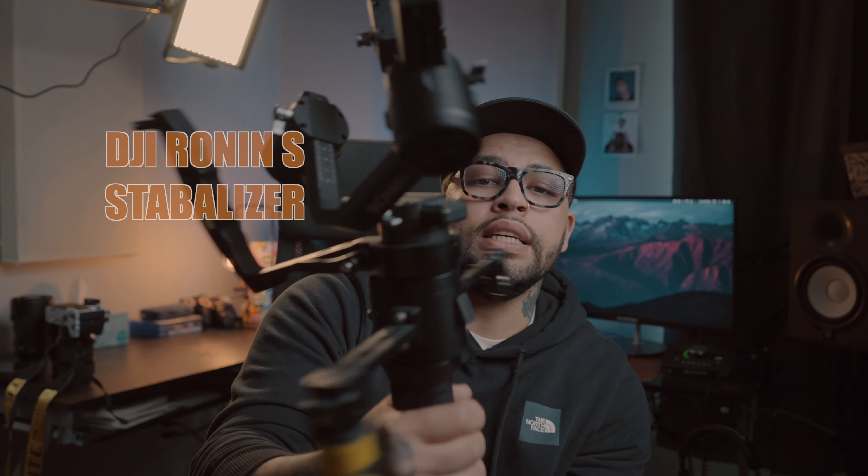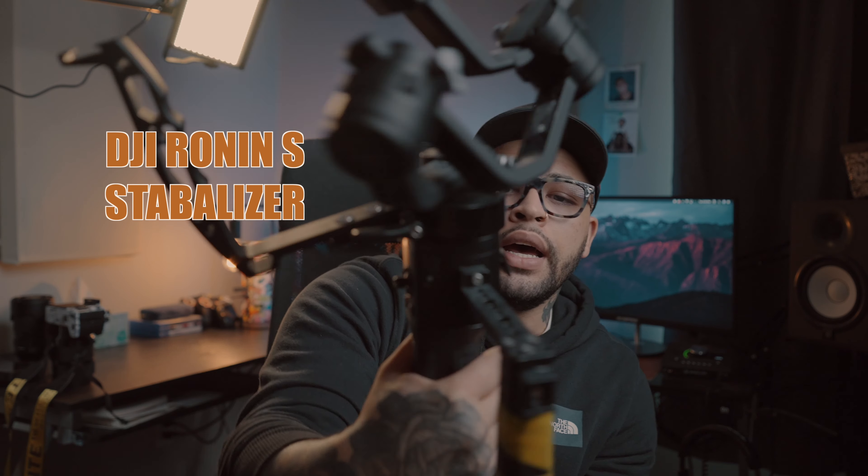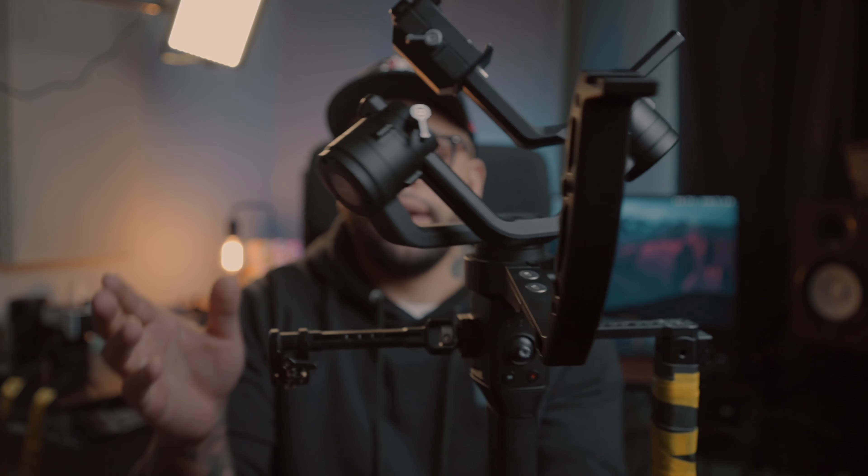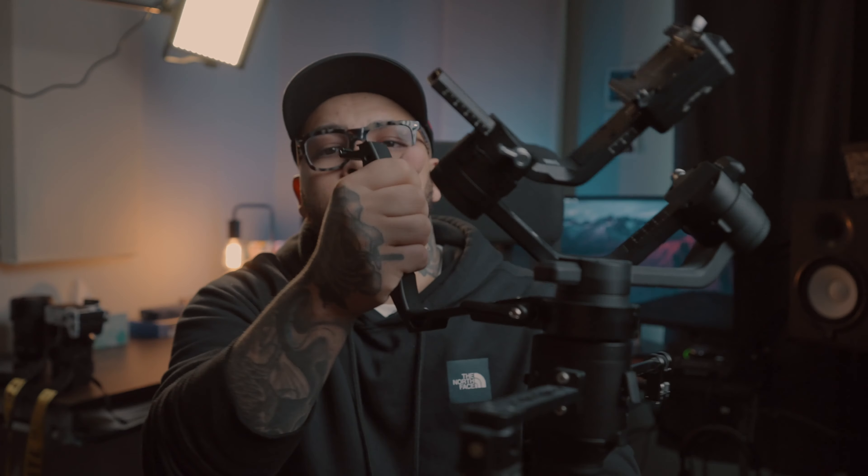Next I have my DJI Ronin S. I have a side handle on it, a monitor mount on this side, and also a low-angle handle on the front so I can shoot low. The good thing with the newest S model is that all these locks — that's a nice thing to have for the extra money, maybe.